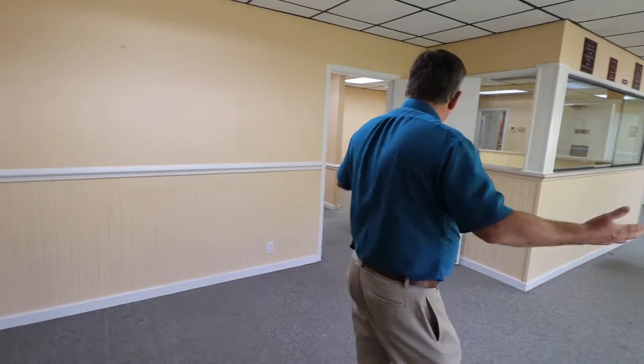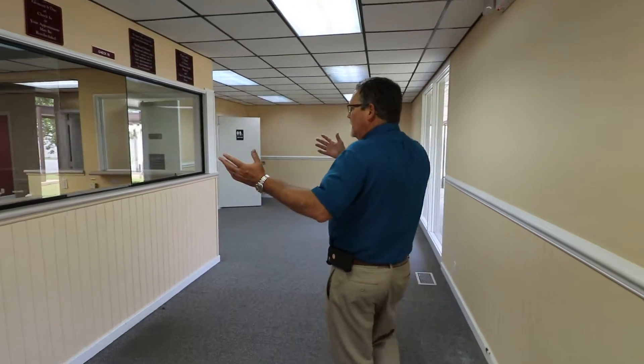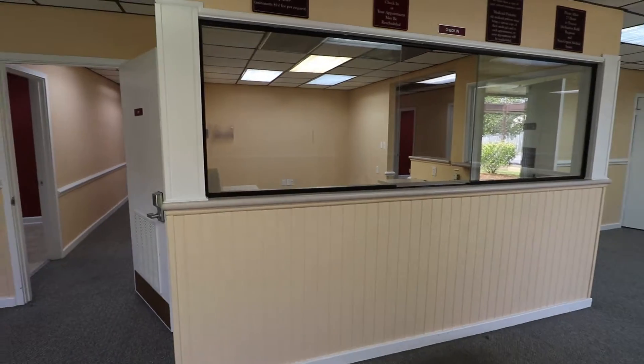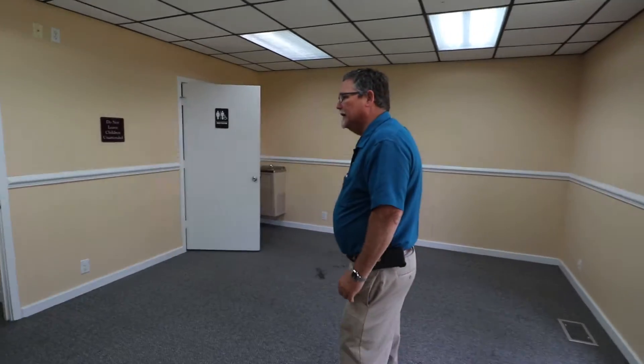It has a spacious lobby area for your clients or patients, a nice reception space for check-in, and a separate restroom for your clients or patients.